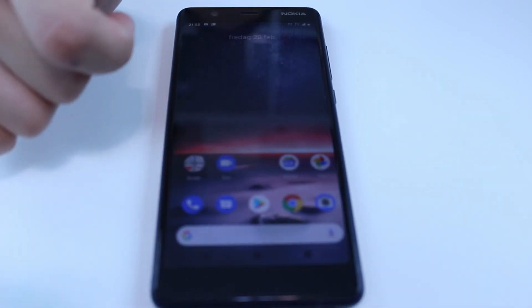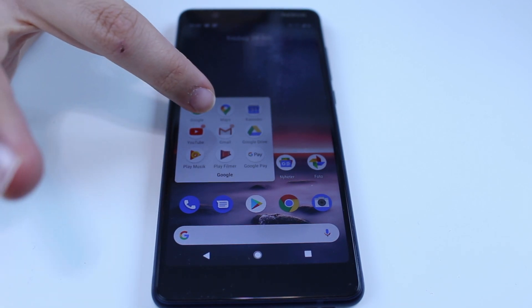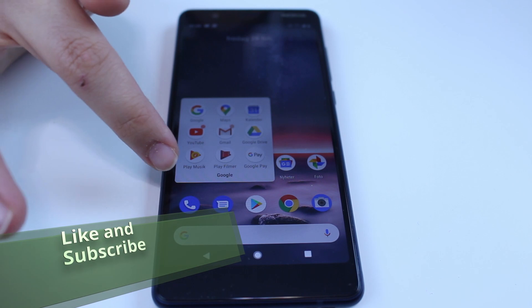Wait for more from me because this is not the first and last phone review we do. Hopefully we will get the new Samsung phone and make a review about it as well. Thank you for watching!